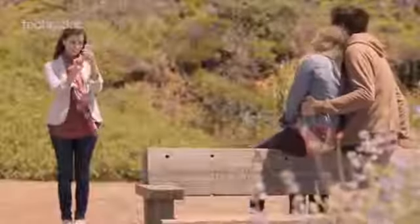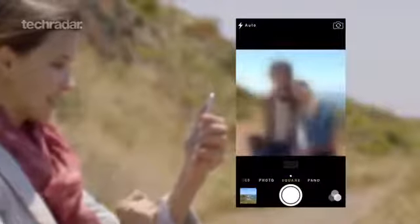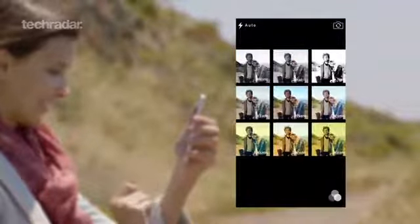The camera app has also seen a bit of an overhaul, introducing a simpler, swipe-friendly interface and a couple of new options to play with, such as different lens shapes and a live photo filter.